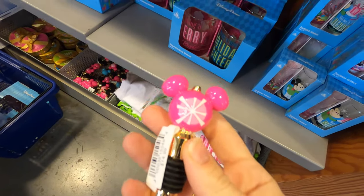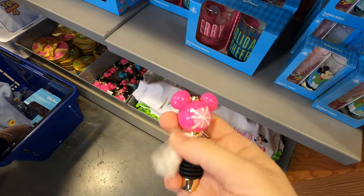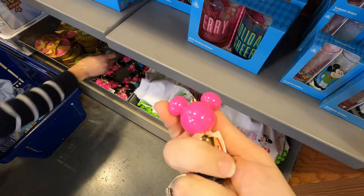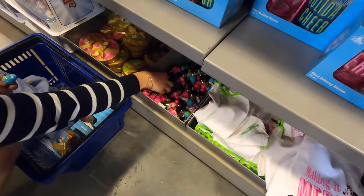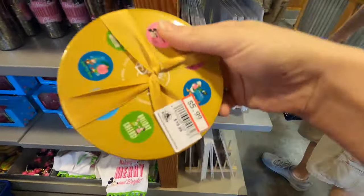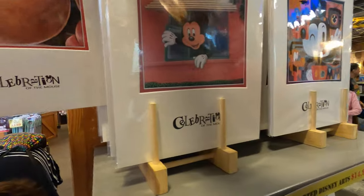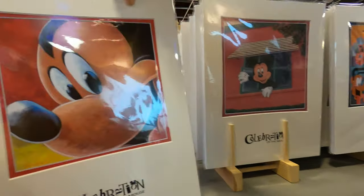The little corkers are down from 15 to five dollars - that is really cute! Some posters - they show you which ones they have on the back - six dollars. These are in the park right now, super cute.